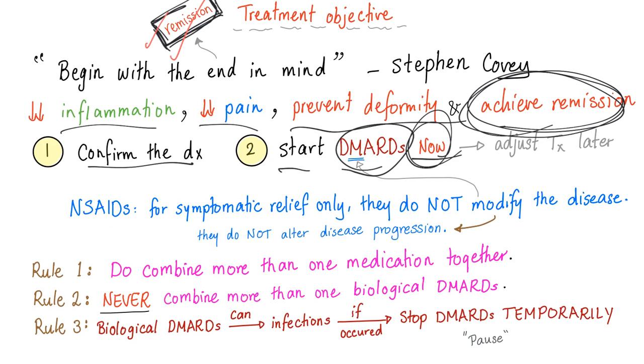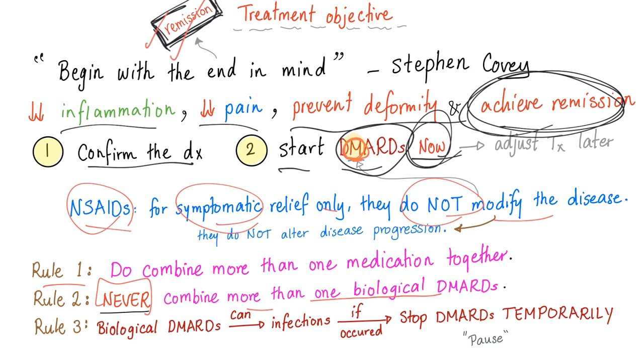Non-steroidals are used for just symptomatic relief — they do not modify the disease. That's why they are not part of the disease-modifying anti-rheumatic drugs. Rule number one: do combine more than one medication — you can give ibuprofen and methotrexate. But never combine more than one biological DMARD. For example, don't give infliximab together with adalimumab — these two are biologic. Do not combine more than one biologic DMARD together.